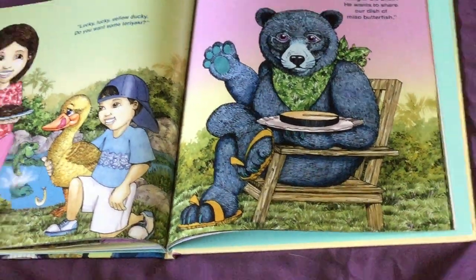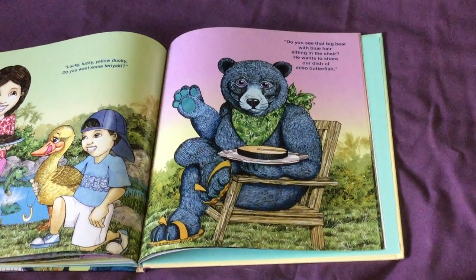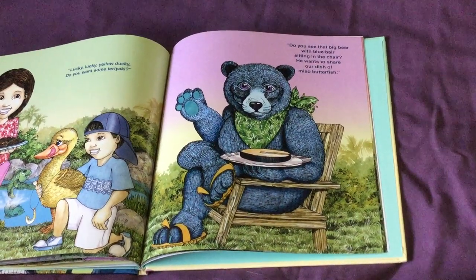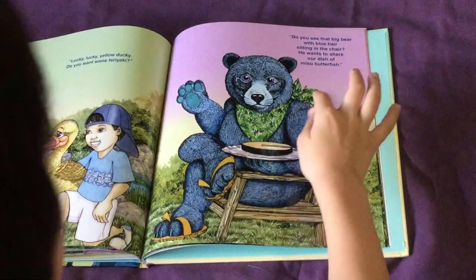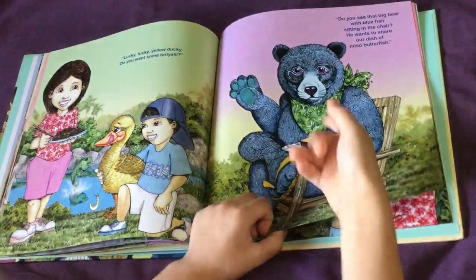Do you see that big bear with blue hair sitting in a chair? He wants a dish of our miso butterfish. I see the grasshopper — he's right next to the bear's green bandana. That is a cool bandana.